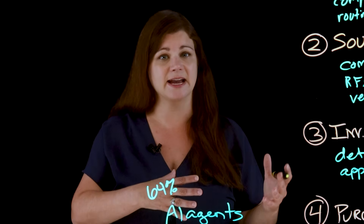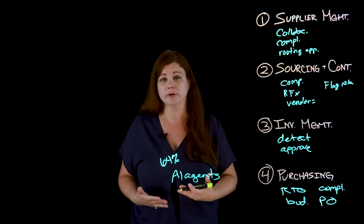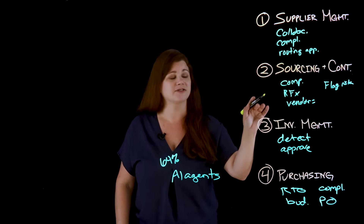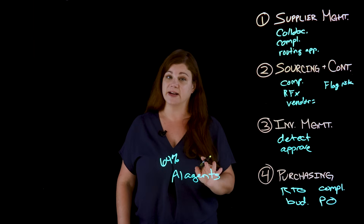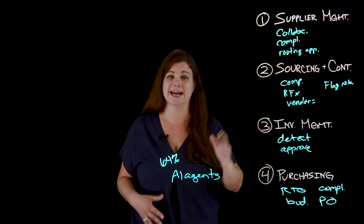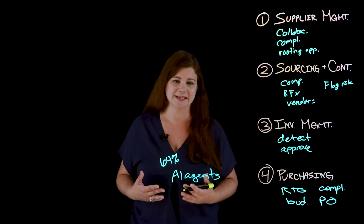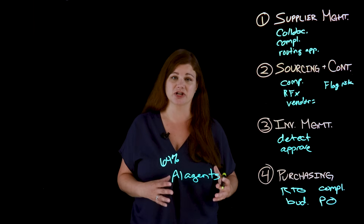Based on this list, the AI agent triggers a dynamic sourcing action. Using historical performance data and current RFX responses, the agent can recommend a preferred vendor and draft a sourcing proposal for the team to review. Before finalizing, the team uses the AI agent for contract intelligence — having it analyze the proposed contract using NLP to flag outdated clauses and suggest updates based on internal policy changes and recent regulatory shifts in the market.